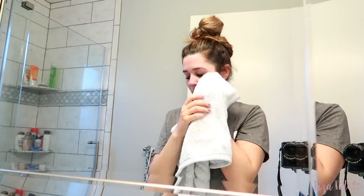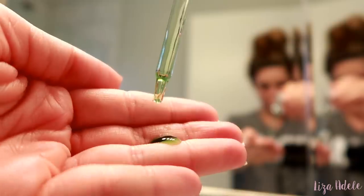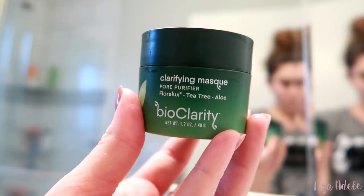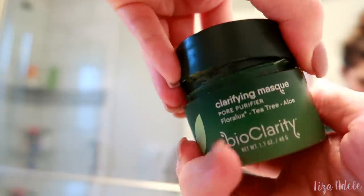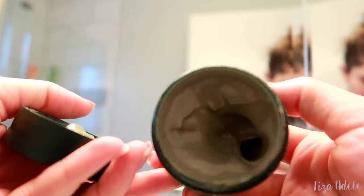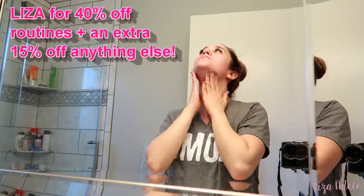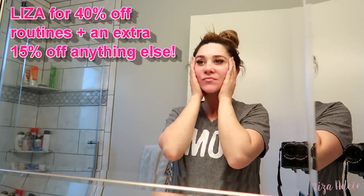BioClarity has three different routines for different skin types: the Clear Skin Routine for acne-prone skin, the Essentials Routine for normal to dry skin, and the Ultra Calming Routine — the new one — for sensitive or redness-prone skin. I've been using it because I get a ton of redness on my face, and it's seriously taking it away and evening out my skin tone. They also just released two new masks: the Pore Purifier, a clarifying mask great for oily acne-prone skin, and the Glow Getter hydrating mask for normal to dry skin. BioClarity is 100% vegan, cruelty-free, paraben-free, sulfate-free, gluten-free, and fragrance-free. Use my code Liza — L-I-Z-A — for 40% off any routine plus an extra 15% off anything else.